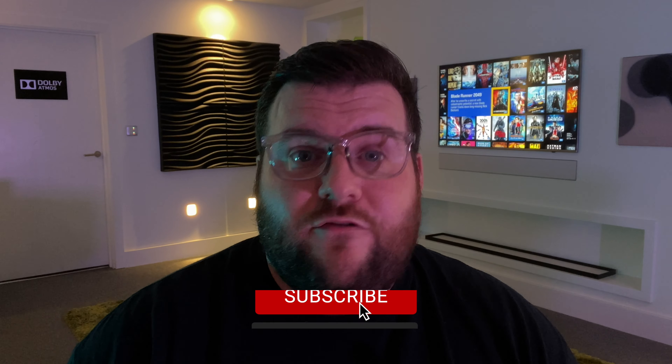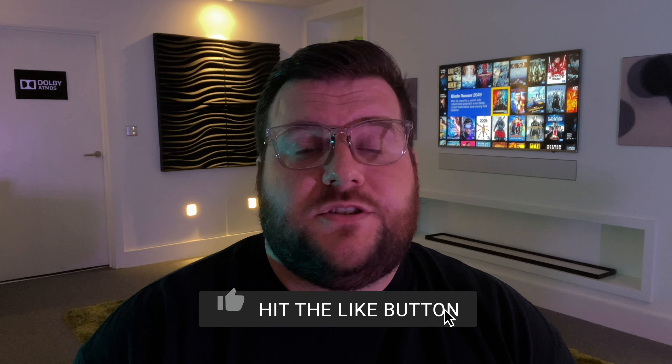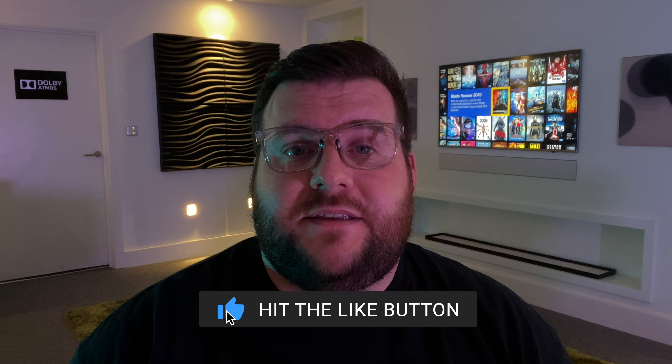We've actually created a whole separate video that's just about TV feature walls, so if you want to watch that, check out the video link here. If you found this video helpful and want to see more, please like this video and subscribe to our channel so you get updates on all the new videos that get released. Thanks.